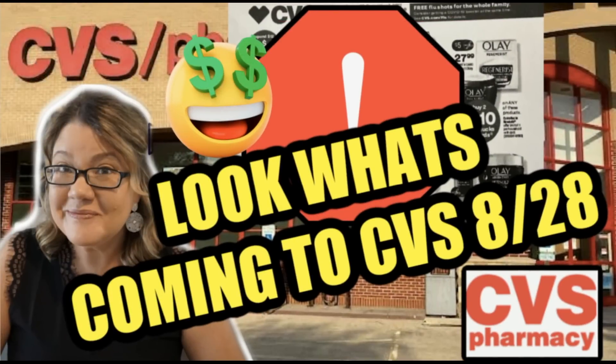I recently posted a video about what's coming to CVS on August 28th — the Epic Beauty Event. I go through details, not just announcing it, but giving specifics on how you can maximize your savings, how long the promotion lasts, and where to track how much you've earned in your CVS app. Definitely check out that video — it's short but has a lot of good information.